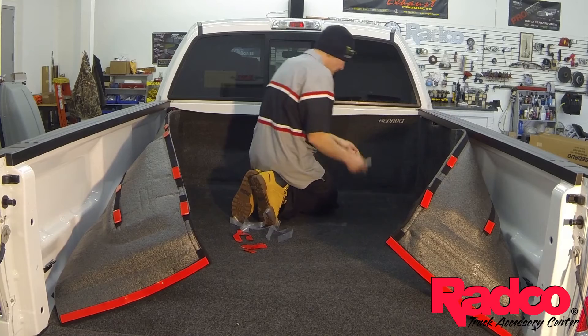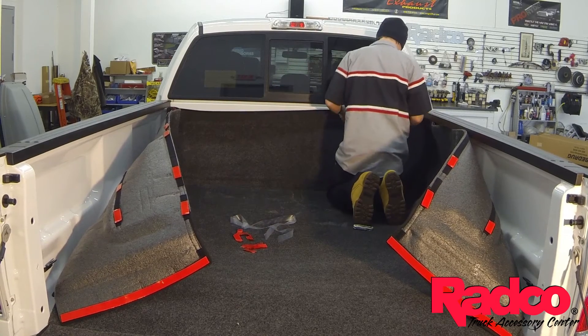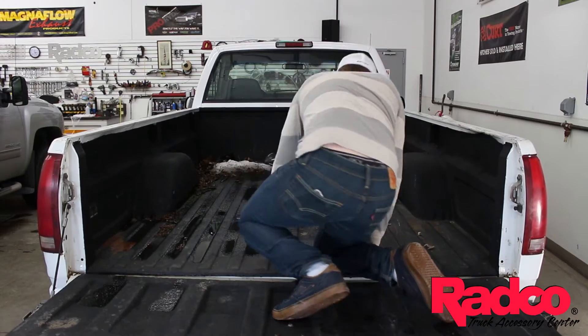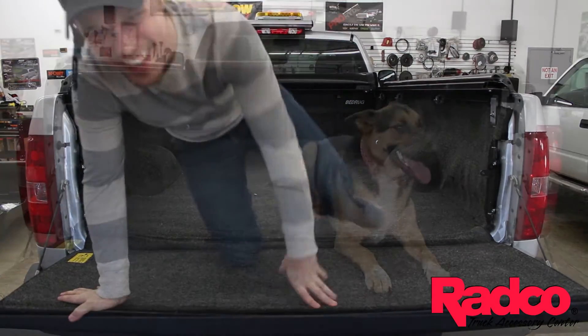It's also washable, removable, sellable, and can be transferred to a different truck. The spray-on liner is hard on your knees, it's abrasive, and can scratch or damage your cargo. The bed rug protects your truck, your cargo, as well as you.